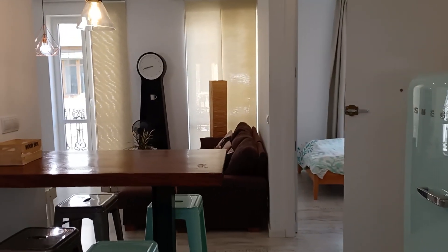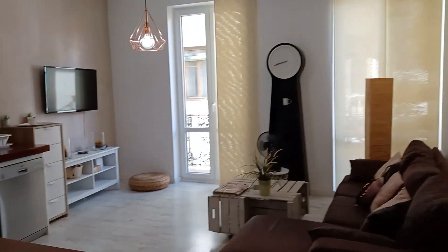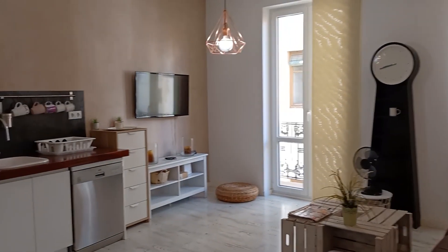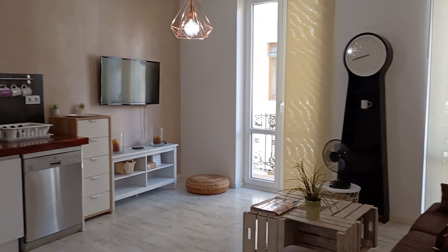We're next to Plaza del Carmen. This apartment is great, I love it. Thank you very much, I hope you like it.